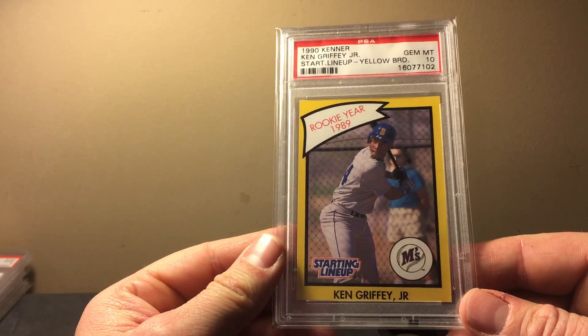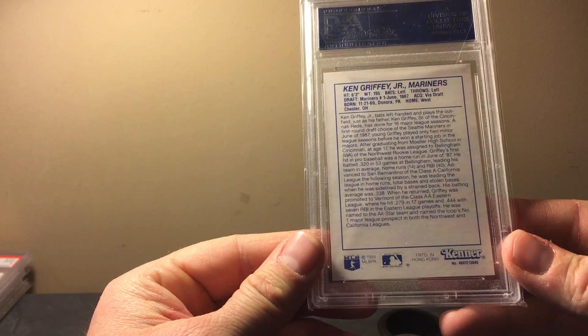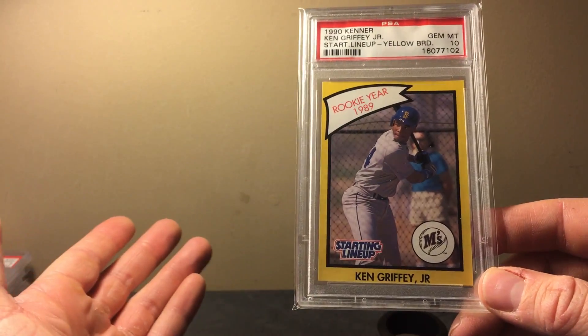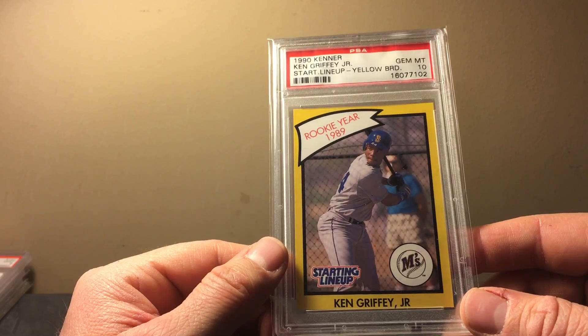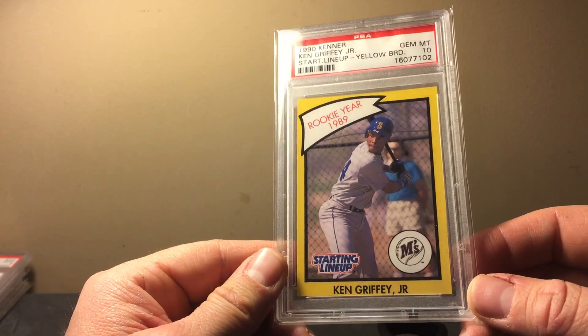This is a card I'm a huge fan of — the only way you can get it is if you buy one of the Starting Lineup figures. It says 1989 on the back but I always thought it was a 1990 issue. Either way, it's the Griffey — his first Starting Lineup card — and it's a neat card. The only way you get one is inside the package, and they tend to get nicked up sitting there without a sleeve, so to see a PSA 10 is just sweet. It's not cheap either — around $150 to $200. I picked it up over the summer from Probstein or PWCC.